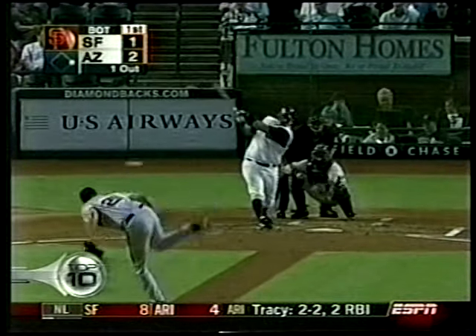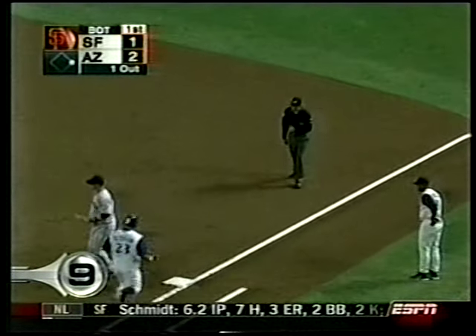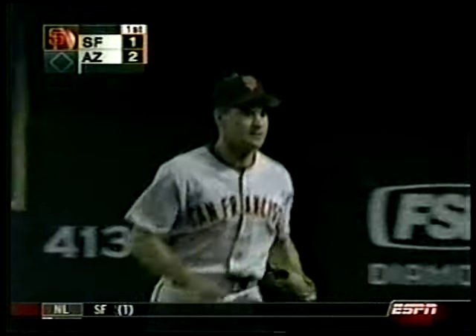Coming in at number 9, Giants versus D-backs. Ray Durham — watch the underhanded flip right there to Omar Vizquel — does a nice job of turning the run into a complete double play.